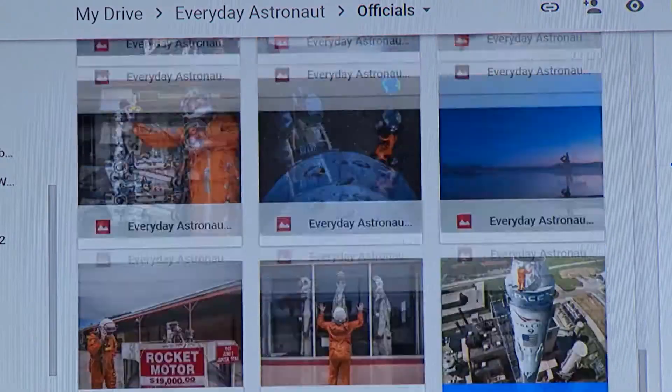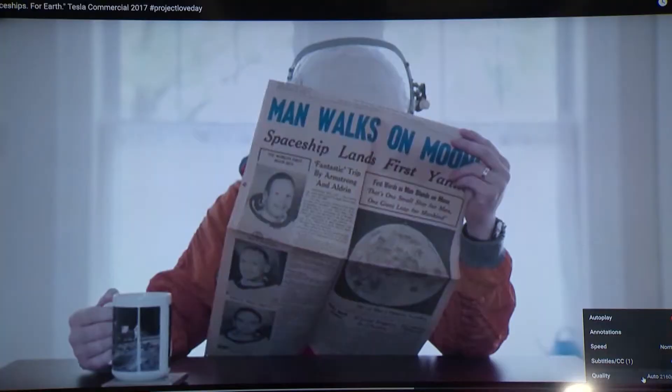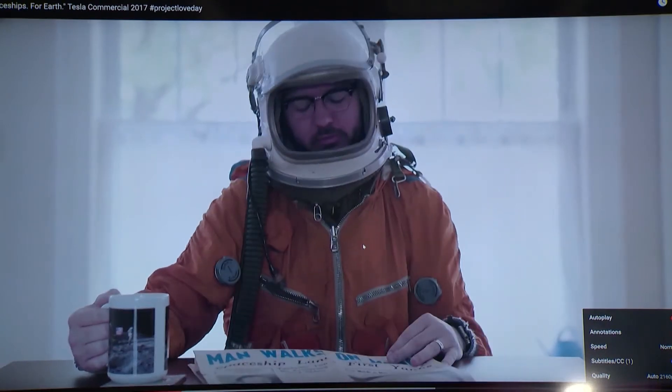Tim Dodd, a well-known area photographer and social media's Everyday Astronaut, values the reliability the most. "It's to the point where I've forgotten about it. And I think that's probably the best compliment you could ever give to an internet service provider, because a lot of times people are having to call their people all the time or resetting routers, doing all these different things. I don't remember the last time I had an outage."